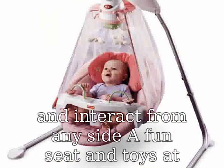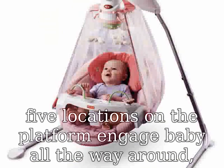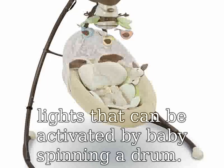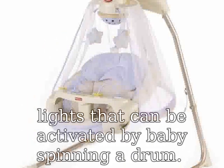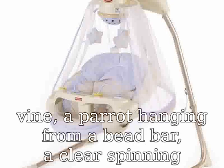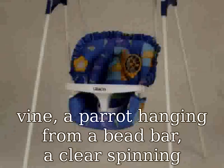The seat also features a bobbling elephant, a monkey swinging from a vine, a parrot hanging from a bead bar, a clear spinning bead ball, a tiger that plays hide and seek, a spinning lizard that makes rattling sounds, a tethered chew toy, and a stack of chips with cute graphics for baby to explore. Two soft leaves extend from the frame to create an overhead canopy with soft toys that dangle down for fun play.